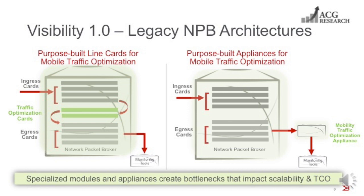In the first architecture on the left, advanced traffic optimization and mobility functions are performed in special line cards or modules, and ingress traffic needs to be funneled through these special modules to be optimized. The number of special traffic optimization modules that can be installed in a packet broker chassis are also limited. The problem with this architecture is that with growing traffic, these special optimization line cards compete with ingress and egress cards for slots in the chassis, and this results effectively in a zero-sum game. Further, the limited processing capacity of these specialized modules creates bottlenecks for scalability, necessitating the acquisition of additional chassis nodes to scale traffic optimization capacity.